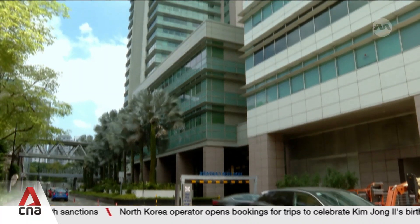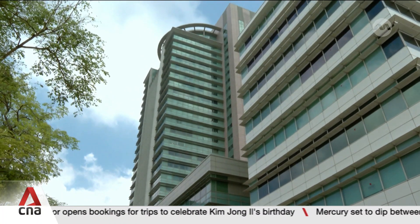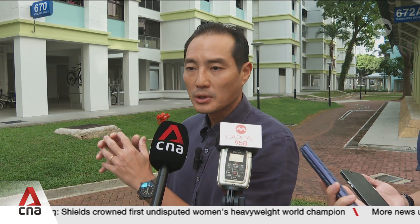HDB-owned commercial complexes will also get new fittings to bring down water and energy consumption. The approach that we take in HDB is to pilot and try out innovative solutions, and if it works, we want to scale them out as quickly as possible. There's the advantage of HDB being one of the largest residential developers here in Singapore, so we are not waiting for the projects to be deployed in new estates.